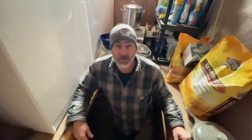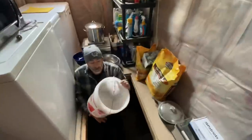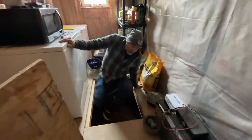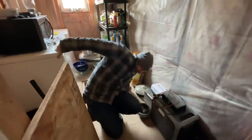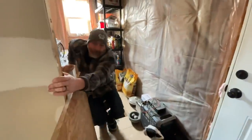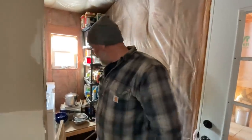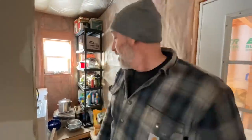Jules brings a bucket so Marty can use it as a step to get in and out more easily. He notes it would be better with a lid — but the one with a lid is full and heavy. It was graceful. Marty says he needs to build some stairs there, but it's just another project for another day.